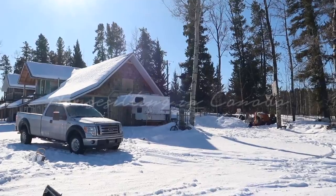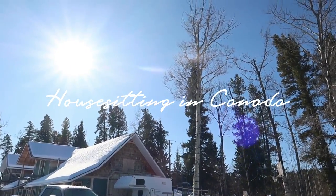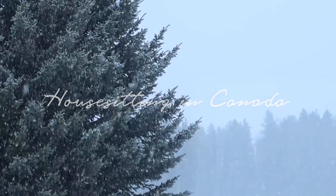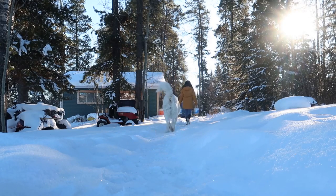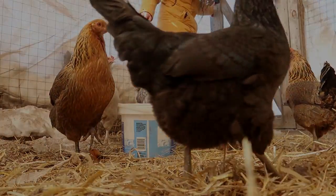Hello everyone! In today's video I'm going to share a typical day in the life of a house sitter. I'm currently house sitting in Canada. House sitting is basically an exchange of service where you look after a property for free accommodation while the owners are away.